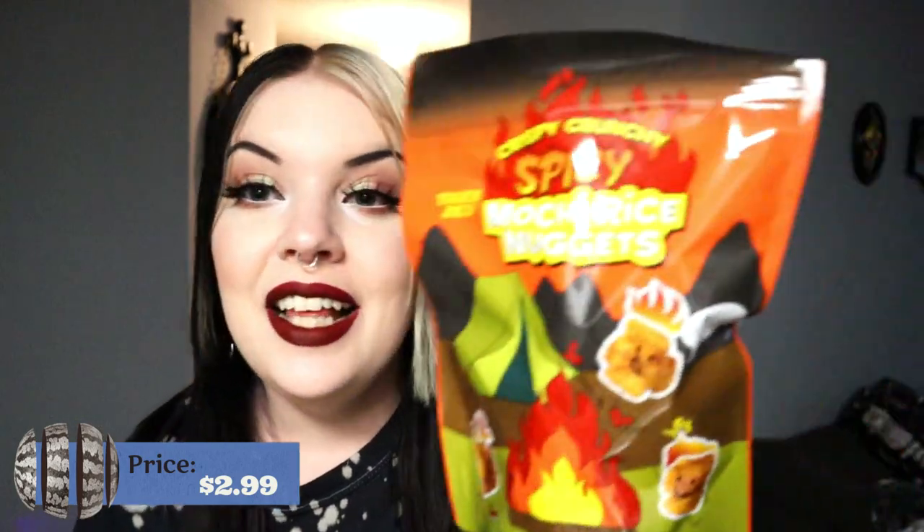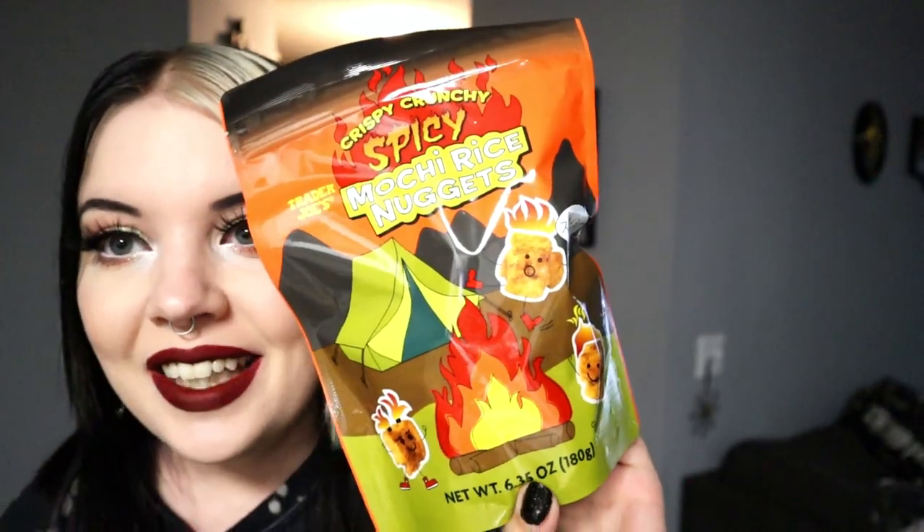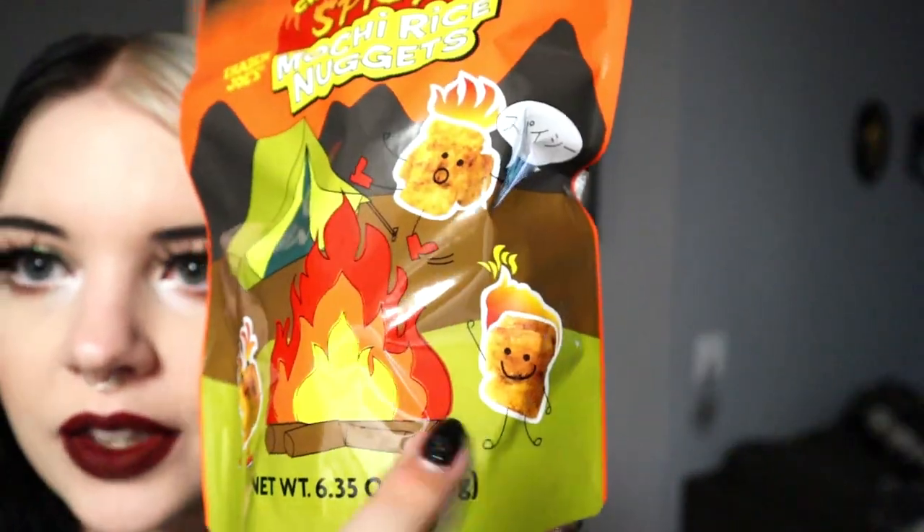A snack that I picked out because I was interested — I don't technically know what mochi is, I think ice cream mochi — so this is the crispy crunchy spicy Trader Joe's mochi rice nuggets. They're spicy crispy nuggets of crunchy spiciness. They have little faces on them! It's 160 calories for nine nuggets, which is not great but not terrible. I love spicy stuff so I thought we could try these.